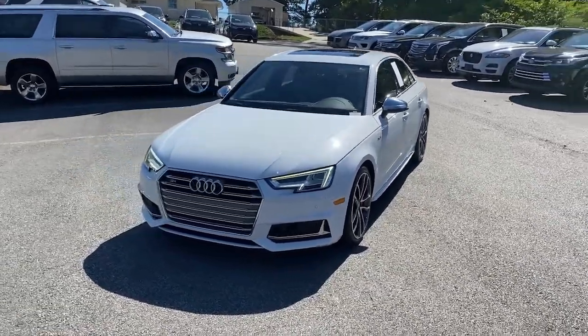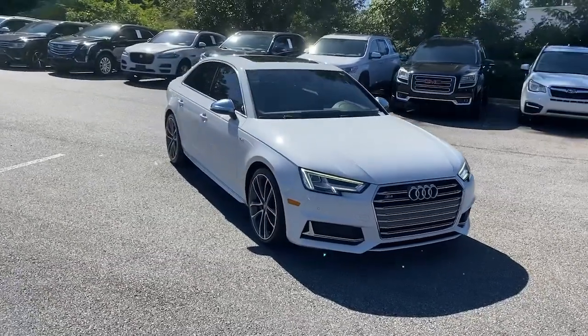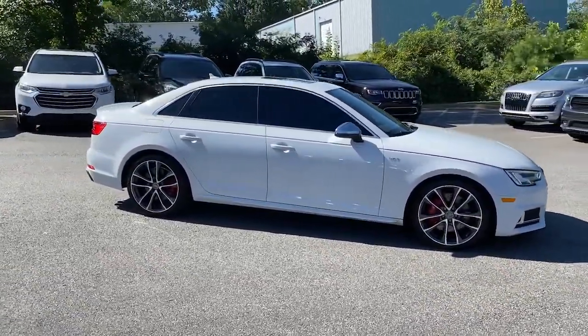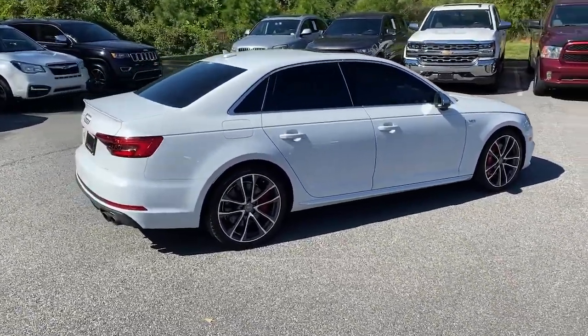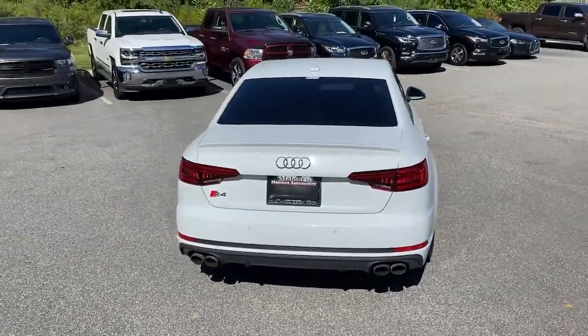Go home happy with the 2018 Audi S4. This vehicle is an outstanding buy with fewer than 80,000 miles on the odometer. Experience the delights of sophisticated luxury and premium performance in the S4. The following are some of this vehicle's highlighted options.